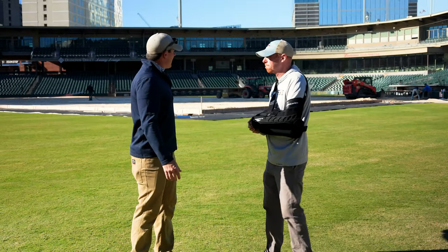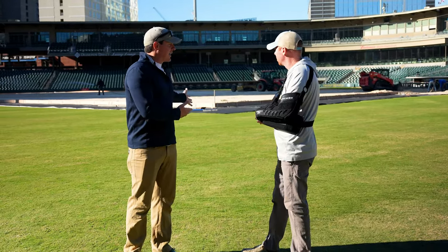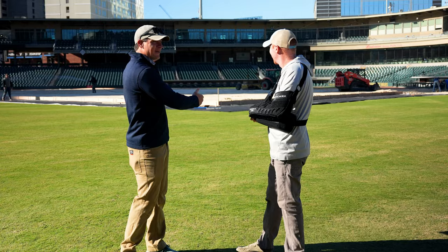So, Matt, obviously there's something in the middle of your baseball field over here, kind of the elephant in the room. What is going on?